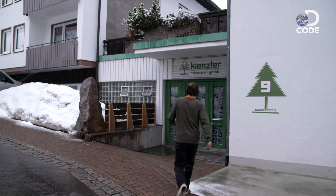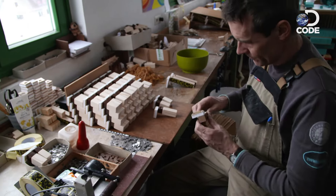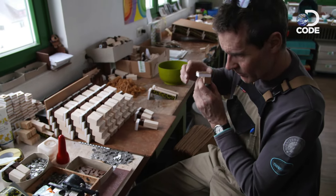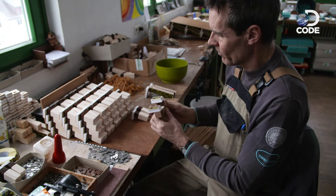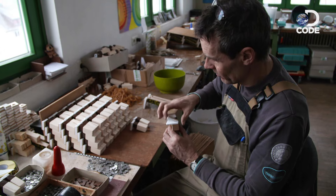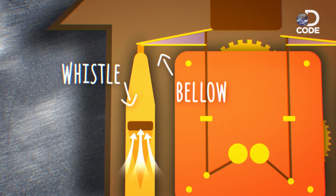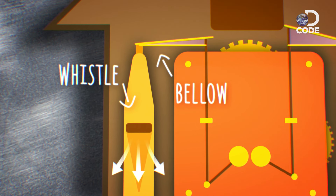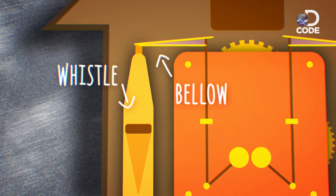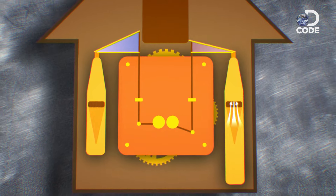The clock doesn't just need to look right — it needs to sound right too. The next stop is the workshop where Holger Kienzler has been crafting cuckoo calls for more than 30 years. As the bird moves out of the little door in the clock, it pulls the bellows open, filling them with air. Gravity closes the bellows, which forces air down through each of the two whistles in turn, making the cuckoo sound.